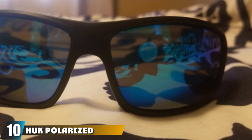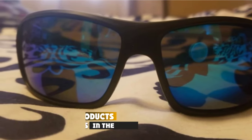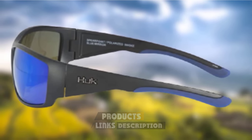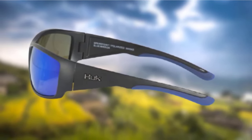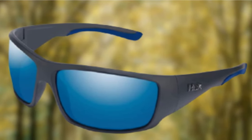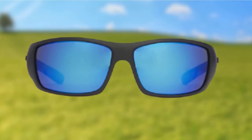Finally, the number 10 position is dominated by Huck Polarized Fishing Sunglasses. At less than $50, they provide 100% UV protection, polarization, and water-repellent lenses. They have a snug fit that makes them comfortable to wear all day and prevents sunlight from hitting your eyes. The Huck Polarized Fishing Sunglasses come in a variety of colors for all kinds of different fishing situations.